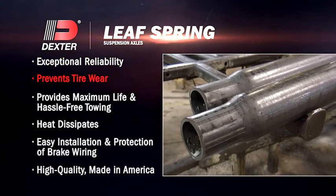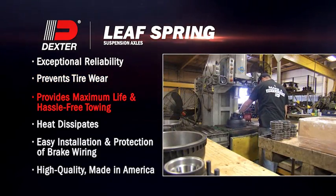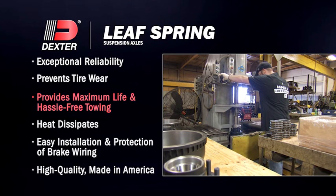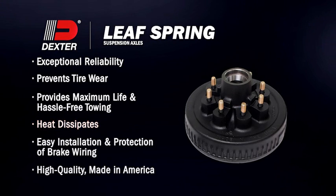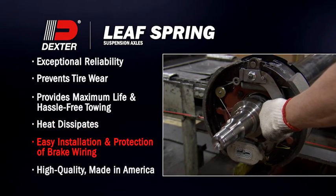Certified tubing specified to prevent tire wear. Superior bearings specified to provide maximum life and hassle-free towing. Fin drums help dissipate heat.